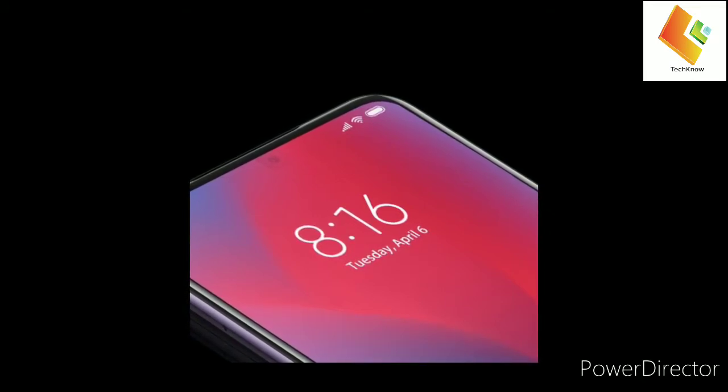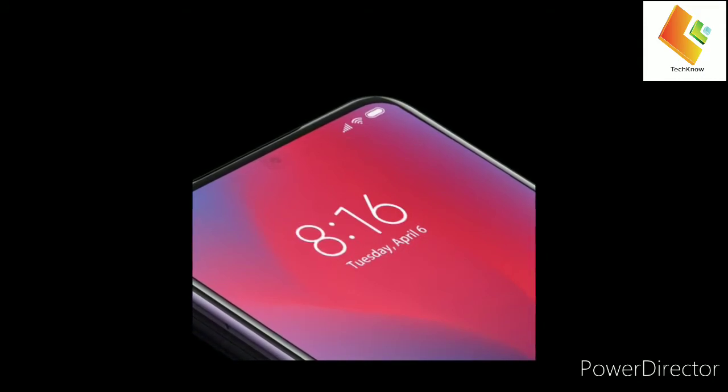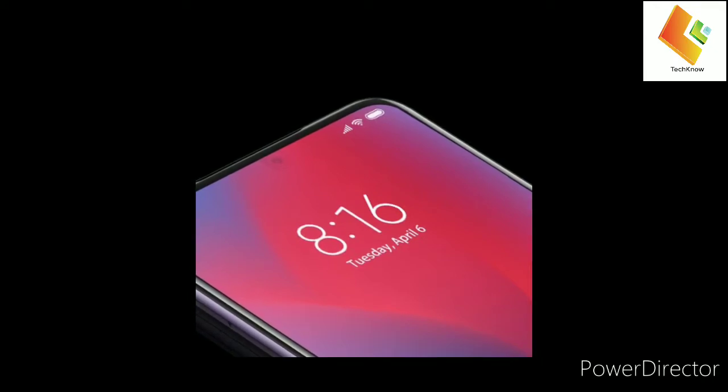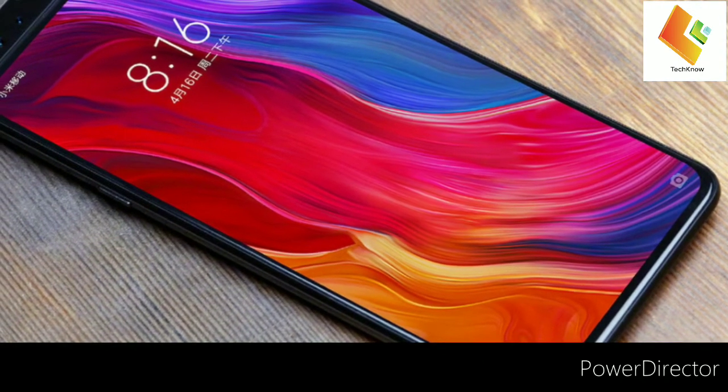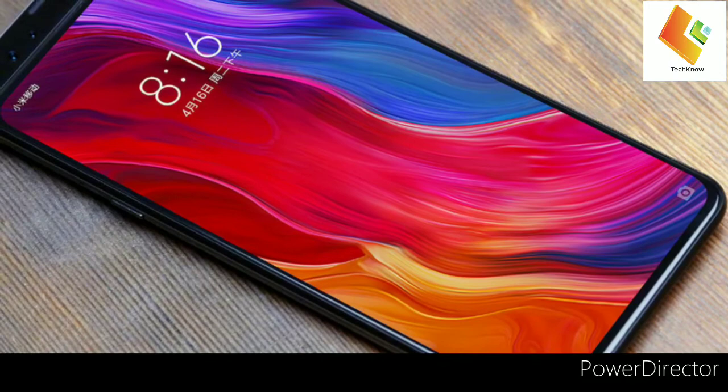Compared with other common solutions on the market, Xiaomi has doubled the number of horizontal and vertical pixels, achieving the same pixel density above the camera as on the rest of the display area. Thus, the area above the integrated camera demonstrates the same brightness, color gamut, and color accuracy as the rest of the display.